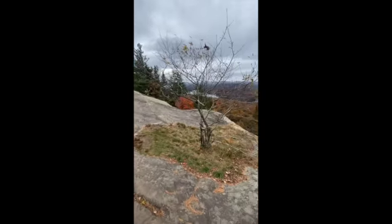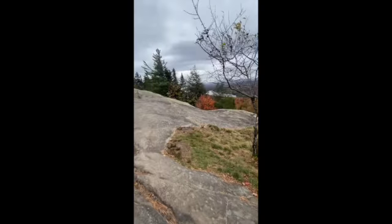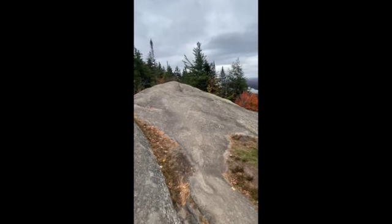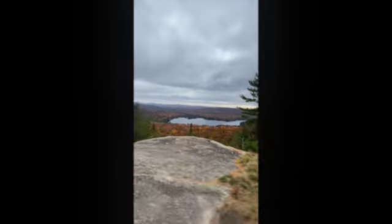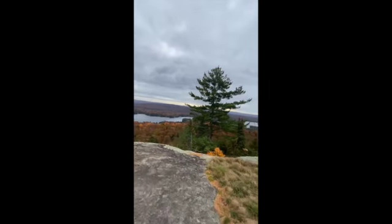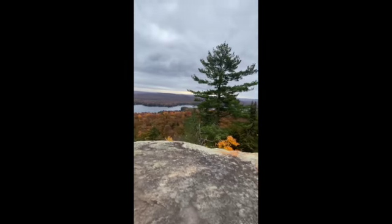We stayed for about 15 minutes and then decided to head back down. The weather was getting a little bit concerning — it looked like it might rain. Had to get one last shot of that view though. So beautiful.